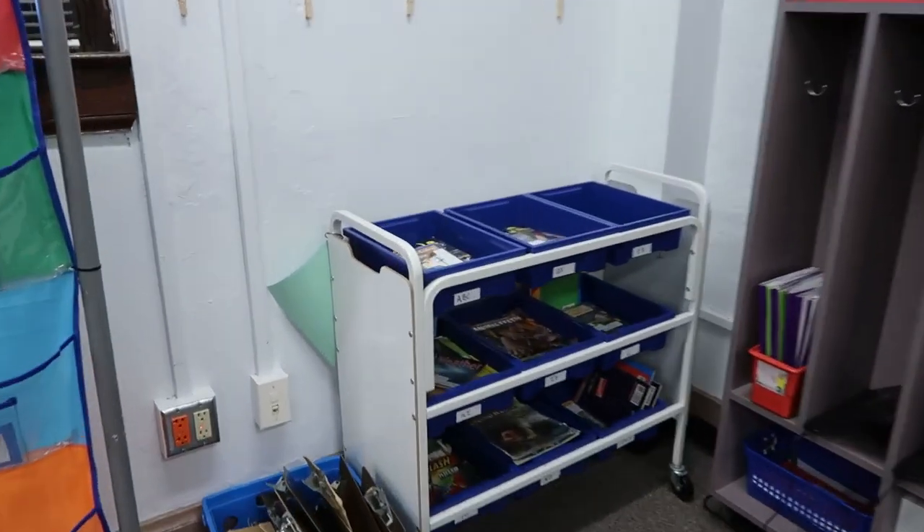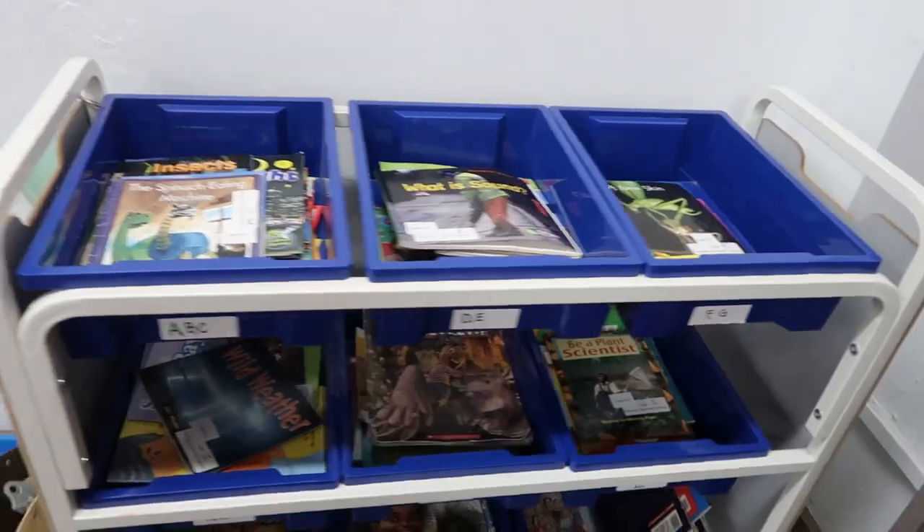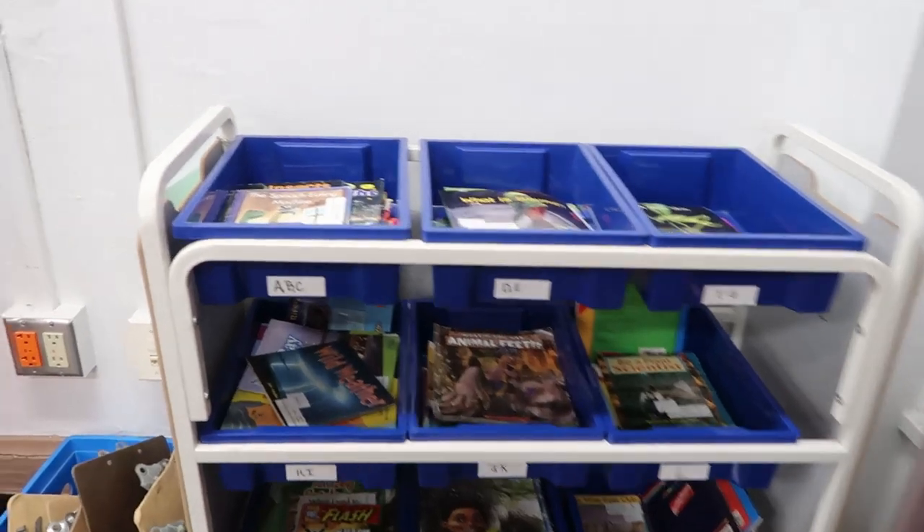Back here in the corner I have a rotating library that has leveled books in it. We rotate this across the second grade classrooms.